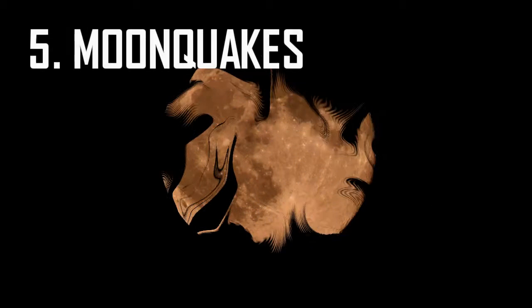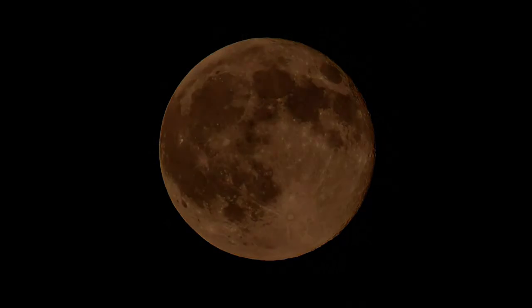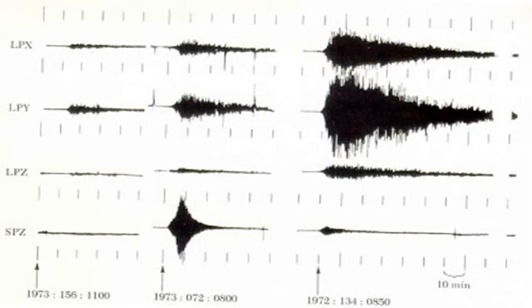Five: Moon Quakes. Despite being a dead hunk of rock with very little geological activity, the moon is prone to quakes. These earthquake-like tremors are called moon quakes, and there are four different kinds of them.